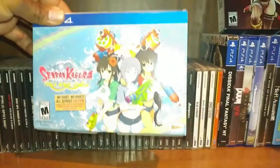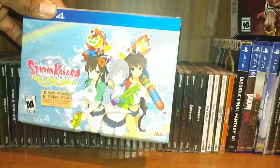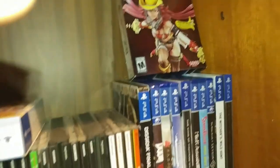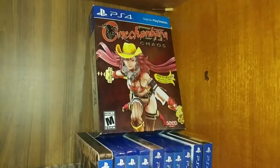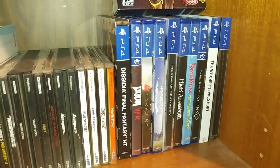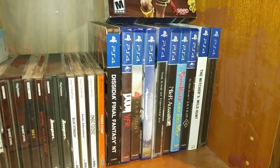Senran Kagura on the PS4, going into my PS4 collection. That's the collector's edition of that. I've got Onechanbara — depending on how you pronounce that — Nier: Automata, and the like. And that's going to do it for this video.